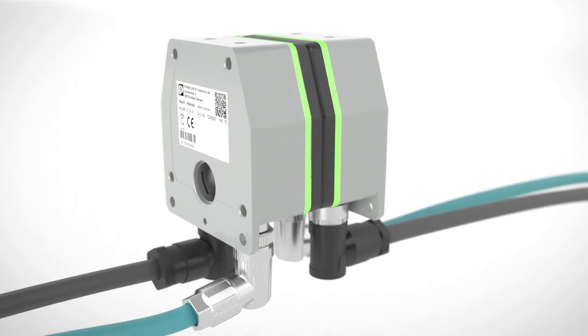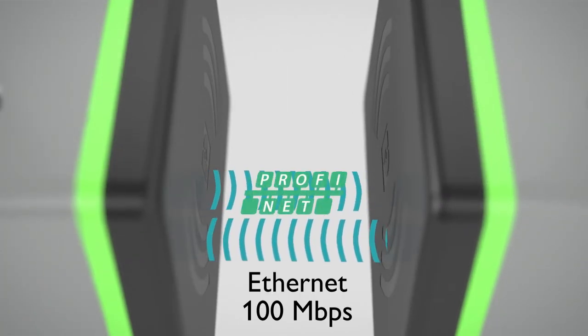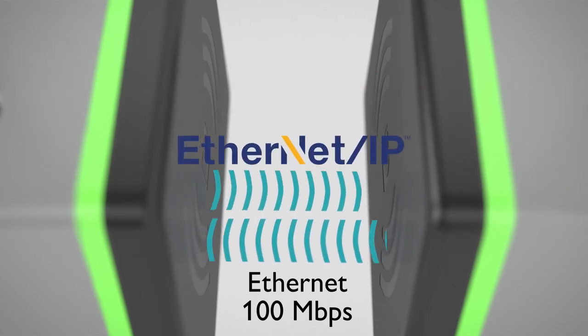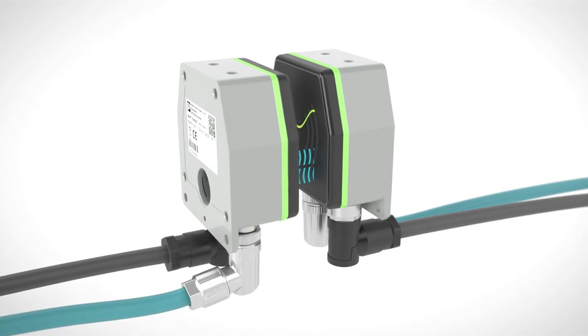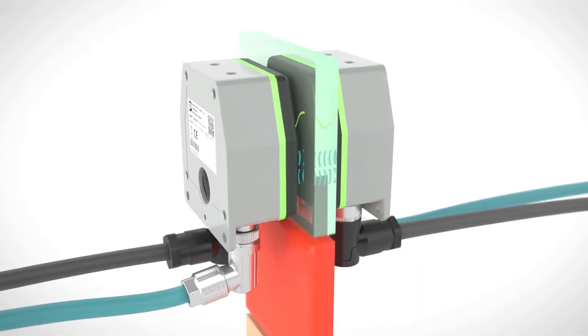Realize an Ethernet connection independent of protocols via an air gap in the centimeter range, full duplex and without latency. In addition, you transmit power of up to 50 watts, available at the receiver with a constant 24 volts. Transmission occurs contactless solely in the near field range via an air gap or also through glass, plastic or wood.